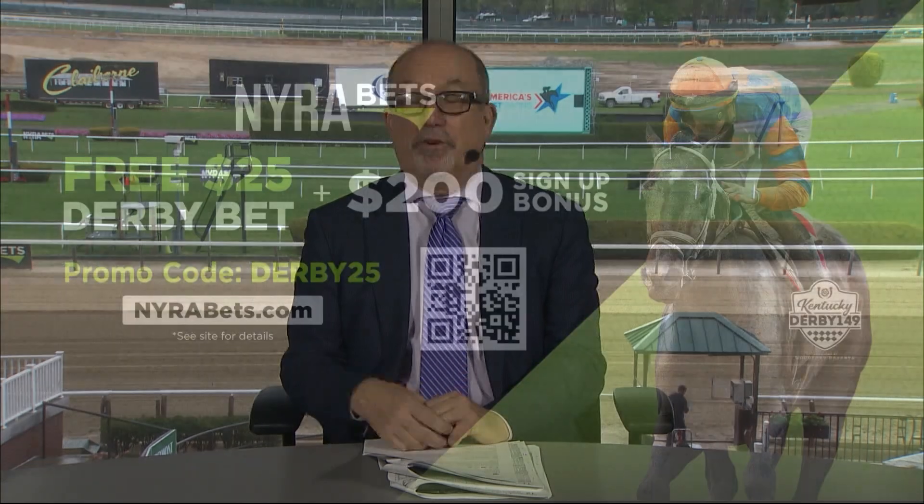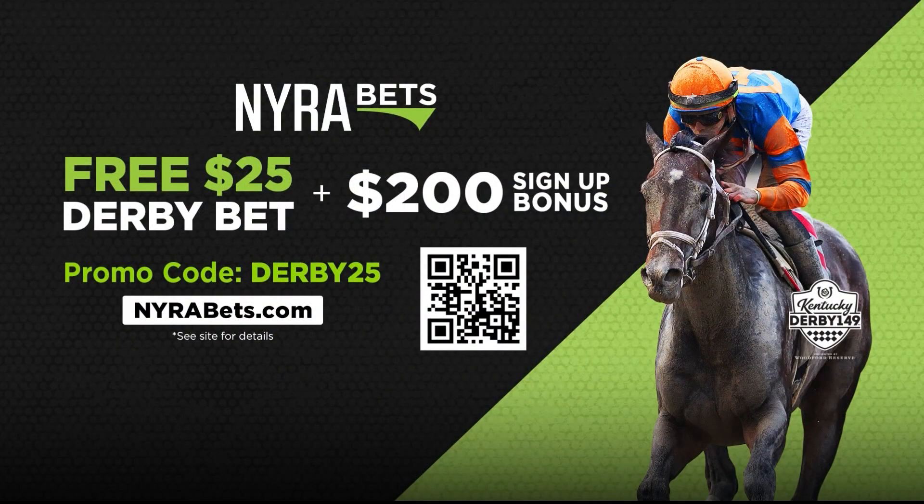It's Kentucky Derby weekend — big races all throughout the weekend, and Friday the Fillies, the Kentucky Oaks. The best way to play the Kentucky Oaks, Kentucky Derby, and all the races is through NairaBets. We're offering a special promo through Saturday's Kentucky Derby — use the promo code DERBY25.